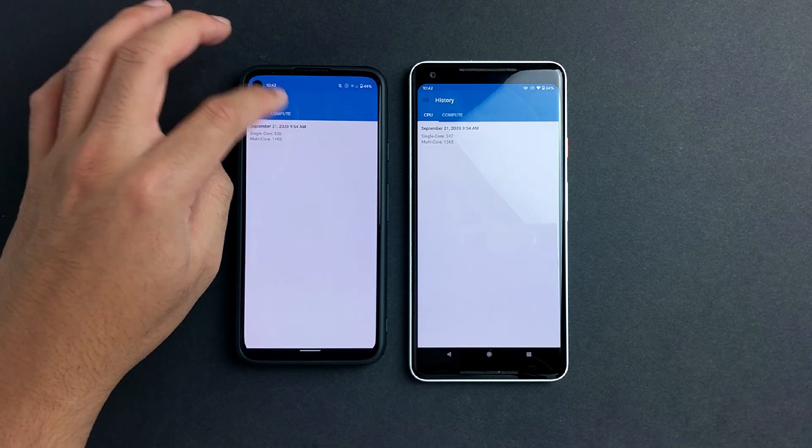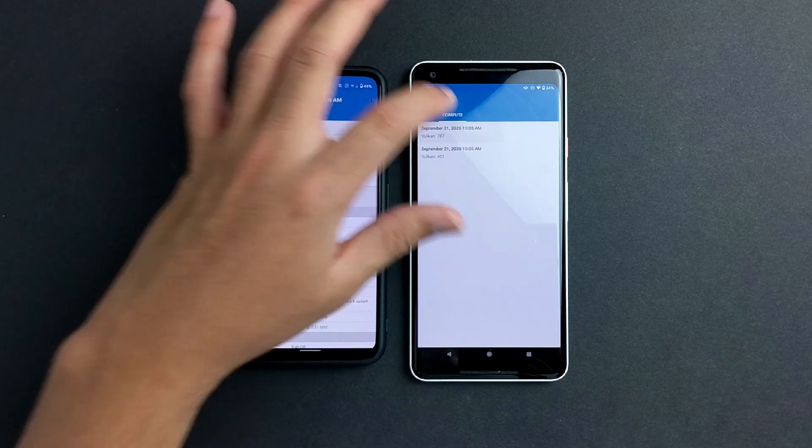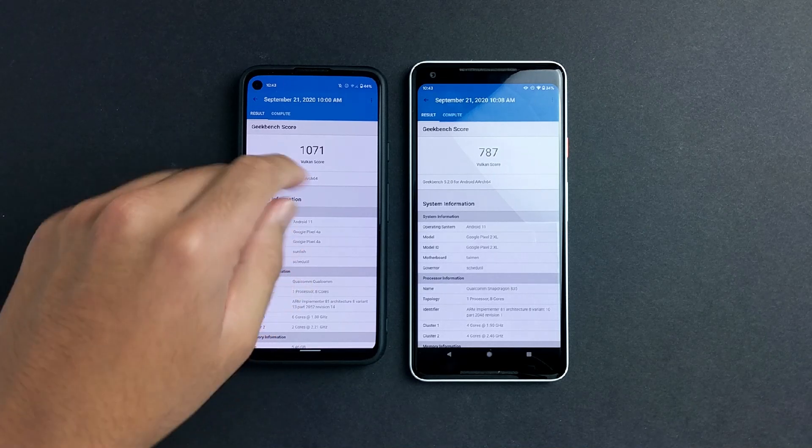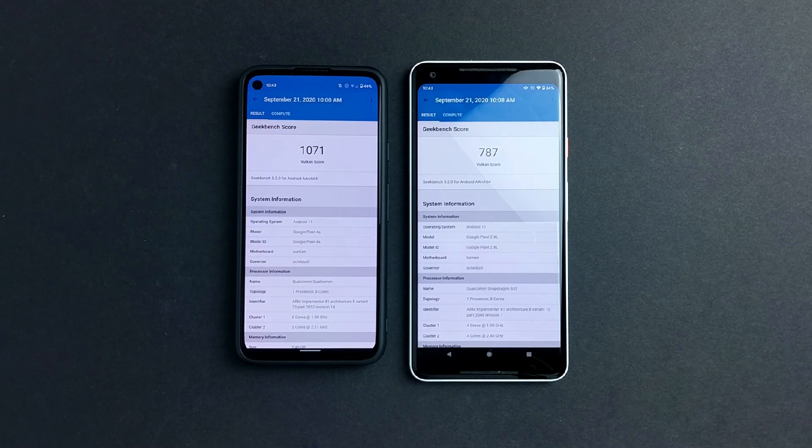Let's go ahead and check the GPU benchmarks. Here we have it — on the left we got the Adreno 618, a budget GPU, and we got the flagship Adreno 640 on the Pixel 2 XL. I can't believe the Pixel 4a is faster. I was actually surprised. I guess it takes a little bit under 3 years to surpass the performance of a flagship phone. This is actually considerably faster — about 300 points. I don't really see this translating into games, so I'm not really sure why.